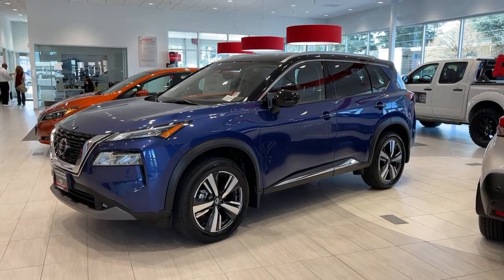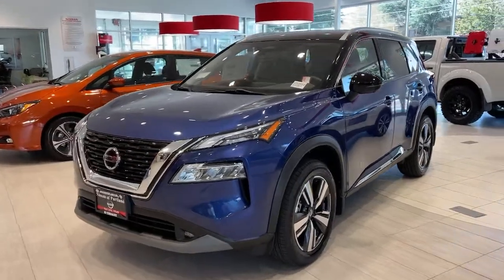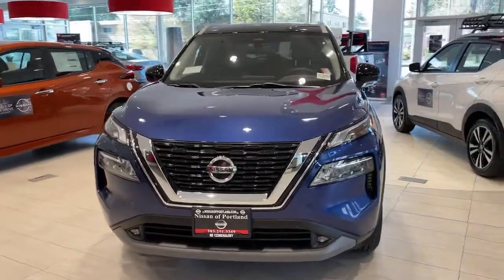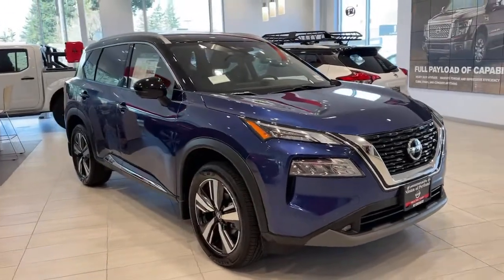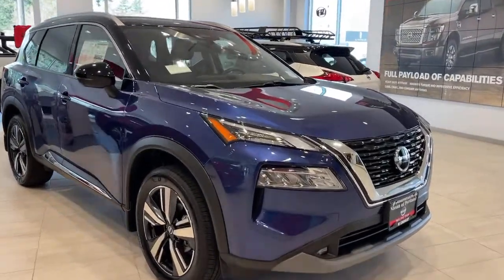You just found the 2021 Nissan Rogue. This feature-rich Rogue adds confidence and convenience to everyday life. Standard driver-assist safety tech, large cargo capacity, and spacious seating have your back wherever the road may lead. Get the comfort you want and the efficiency you need in this handsome Rogue.